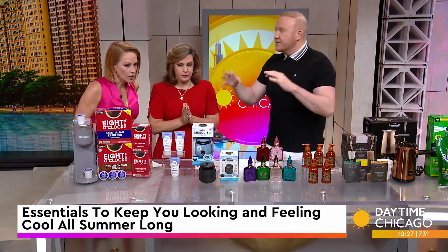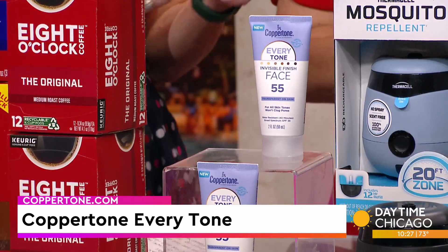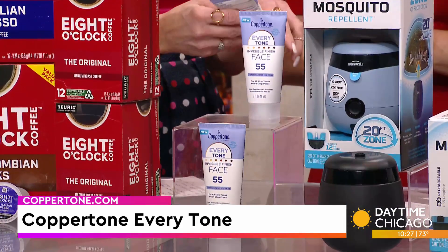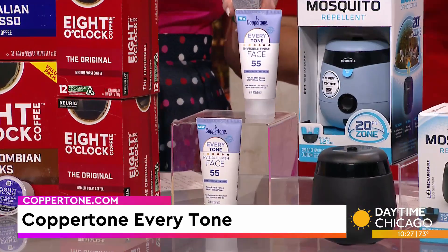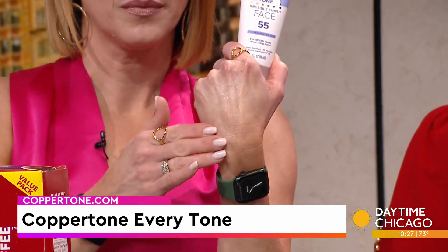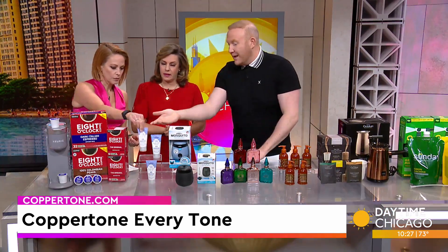We all need sunscreen for summer. This is Coppertone's Every Tone Face Sunscreen SPF 55. It's resistant for up to 40 minutes so you can enjoy the beach. Notice — it's a clear gel. It's not going to clog your pores, and it's not going to leave those ugly white streaks or cast. This is great for your face — up to 40 minutes at the beach or pool — and it's great for all skin tones. Goes on clear.